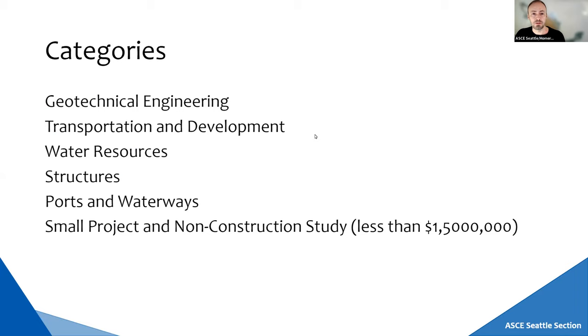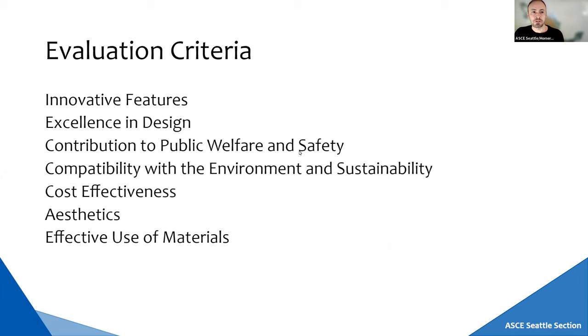Each of these categories can receive an outstanding award and two honor awards. The evaluation criteria are: innovative features, excellence in design, contribution to public welfare and safety, compatibility with environment and sustainability, cost effectiveness, aesthetics, and effective use of materials.